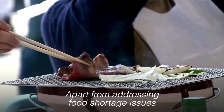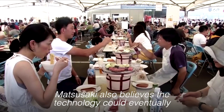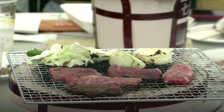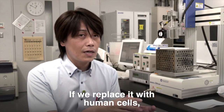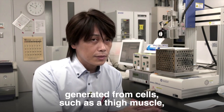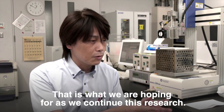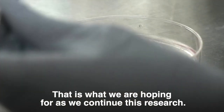Apart from addressing food shortage issues, Matsusaki also believes the technology could eventually be applied to regenerative medicine. If we replace it with human cells, we might be able to transplant human muscle generated from cells, such as thigh muscle, to where it's missing. That's where we're hoping for as we continue this research.